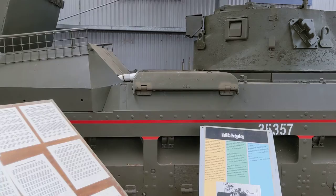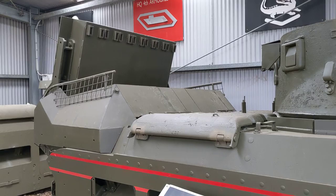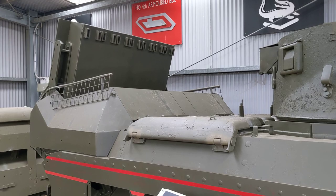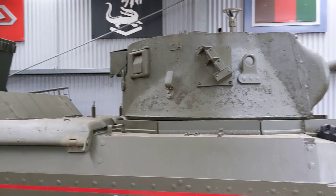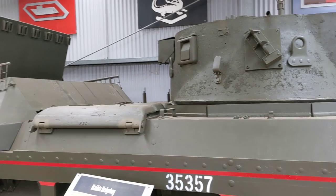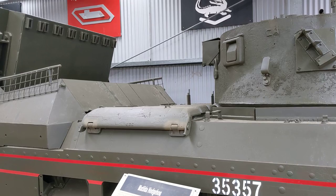Over here we have another very interesting example of the Matilda developed here in Australia — the so-called Matilda Hedgehog. It uses a naval bomb launching system mounted to the rear of the vehicle, a Hedgehog bomb launcher, which launches a 63-pound projectile up to 200 metres towards the enemy. You can imagine this tank approaching, and suddenly an enemy hard point sees 63-pound rounds being lobbed towards them — very effective in jungle warfare.